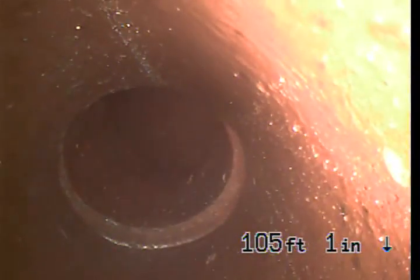Here we are at 106 feet. Going back into clay tile, looks like 6 inch, with a little bit of mortar right there.